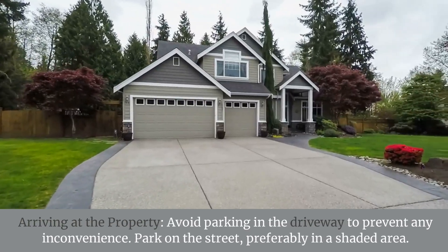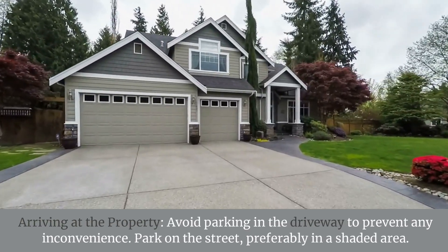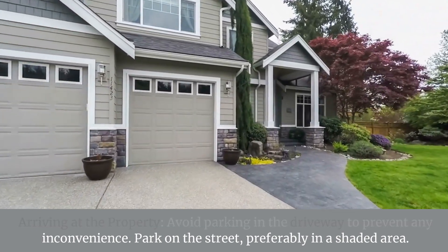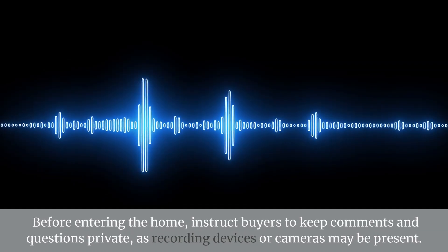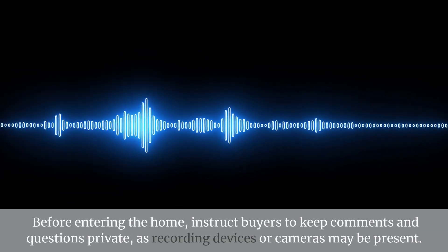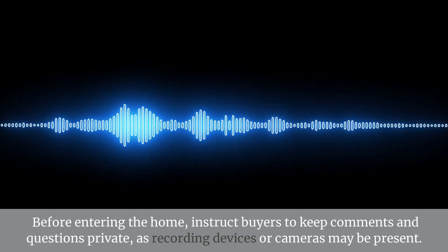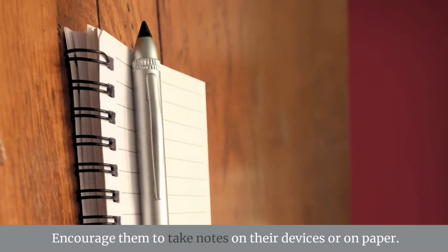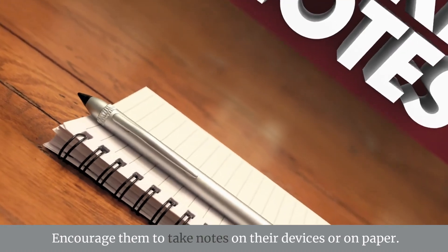When arriving at the property, avoid parking in the driveway to prevent any inconvenience. Park on the street, preferably in a shaded area. Before entering the home, instruct buyers to keep comments and questions private, as recording devices or cameras may be present. Encourage them to take notes on their devices or on paper.